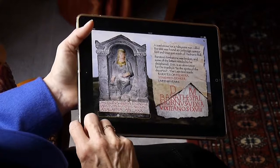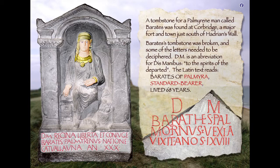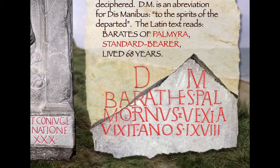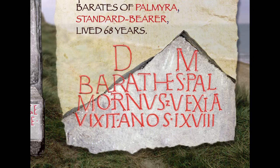Barates' tombstone is broken, so we don't know whether there was a statue of him on it. The Latin inscription starts the same way — 'In DM', to the spirits of the departed — and reads: 'Barates Palmyrenus, vexila' — that's standard bearer — 'vixit annos' — he lived the number of years — then LXVIII, 68 years. So he lived to 68; she only managed 30.